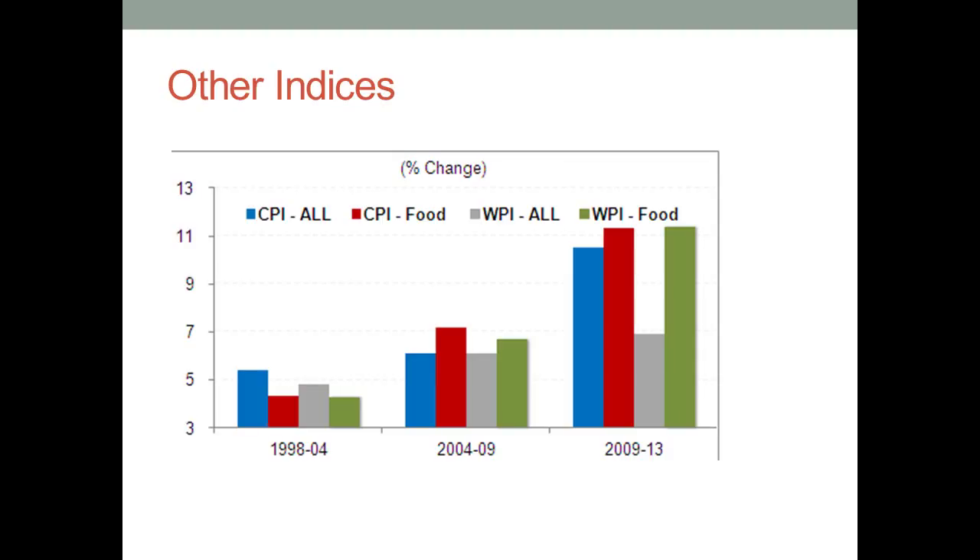Indices in general are used to represent changes in prices. Take for example the Consumer Price Index and Wholesale Price Index. These indices are used to represent changes in prices of commodities bought by consumers and industries. This in turn is used to calculate inflation, which is nothing but a way to find whether or not prices have gone up or down.